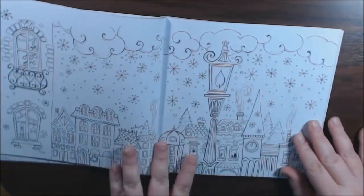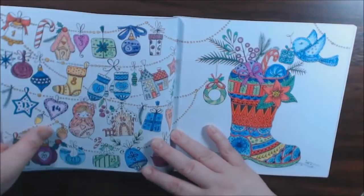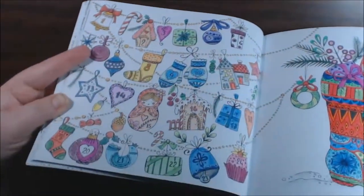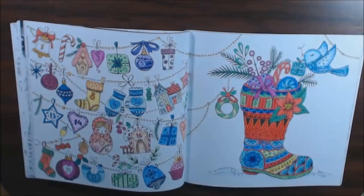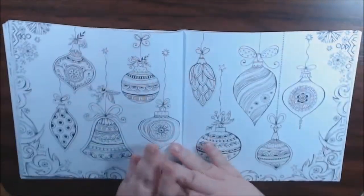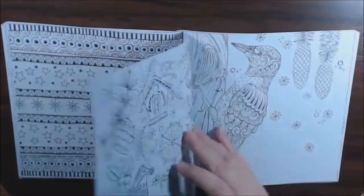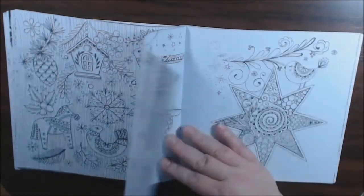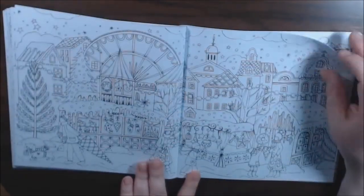I think I did one page in here so far — technically two. I did this right before Christmas. I got a lot of shiny gel pens in here. I thought it came out really cute. Of course, these are double-sided, and it's heavier paper than copy paper for sure. Really nice quality.